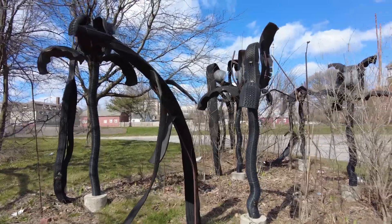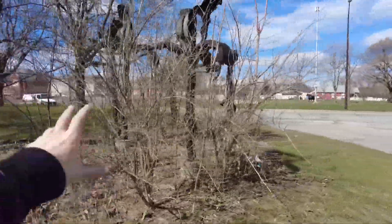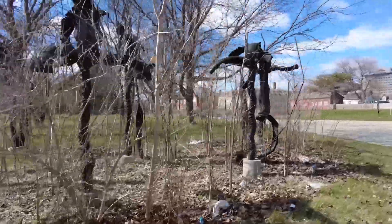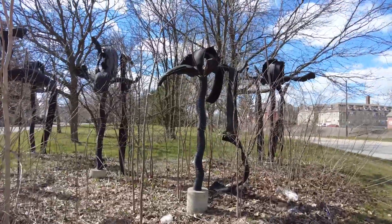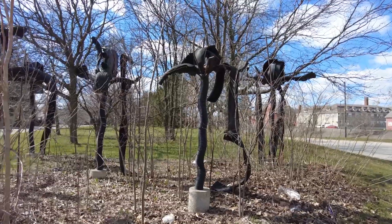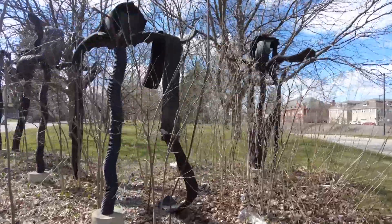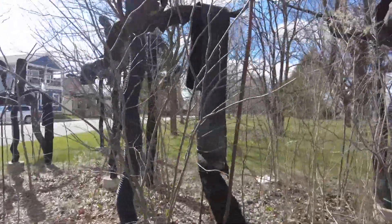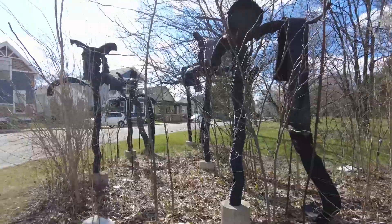I guess it's easy to notice now because it's a tree — these plants haven't bloomed yet. So I guess I just never noticed it before. It's cool. So they got some rubber, they have that black tubing, and they got some rebar. Absolutely love it.